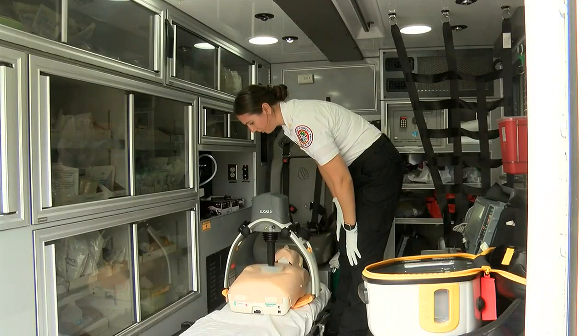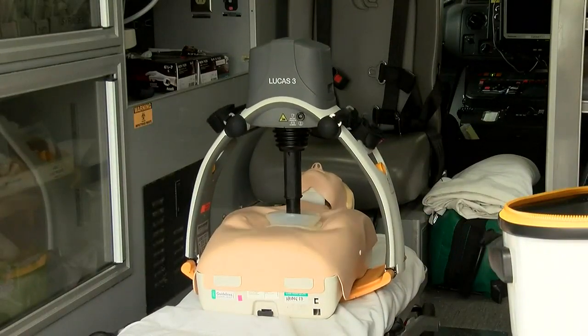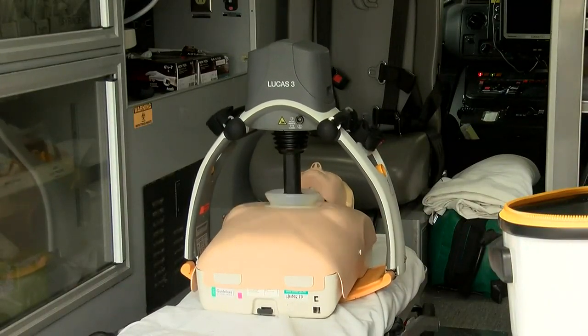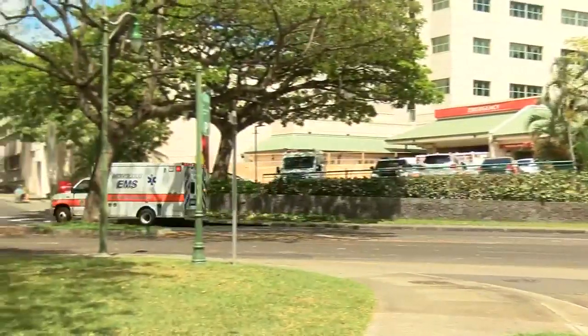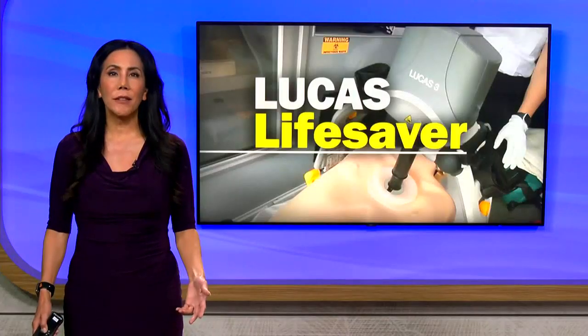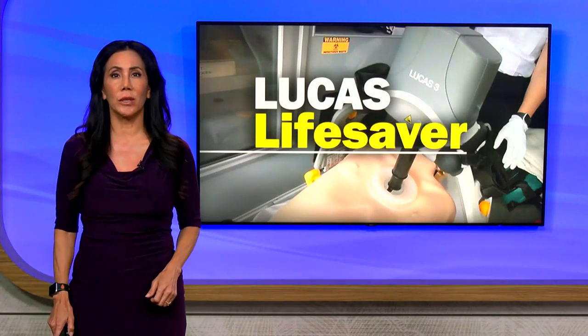A downfall: it is difficult to watch as the robot works on a real person. Paramedics say they have had to reassure family members that the machine provides the best chance of survival. Neighbor Island first responders also have the LUCAS machines and report success stories too.